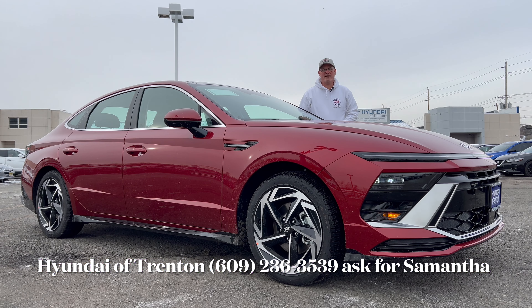Hello everyone, welcome back to the channel. I'm back here at Hyundai of Trenton to take a look at the all-new, totally redesigned inside and out 2024 Hyundai Sonata. This is the SEL Convenience in Ultimate Red with a black interior. We're going to check out this all-new redesigned Sonata and see if this is the mid-size sedan you should buy here in 2024.